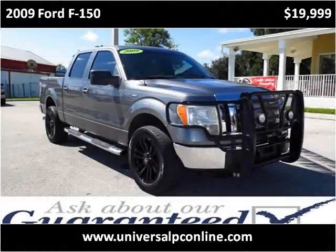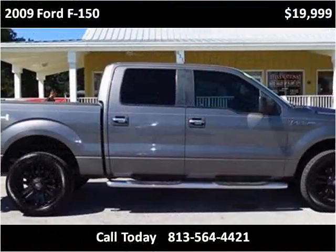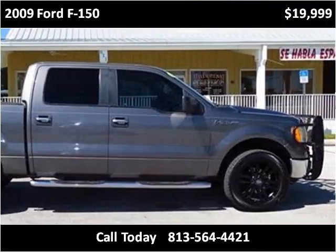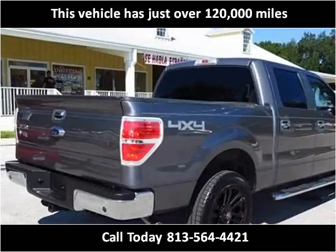This 2009 Ford F-150 is available from Universal Auto Sales. This vehicle has just over 120,000 miles.